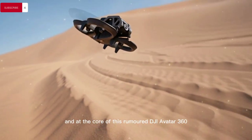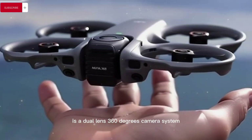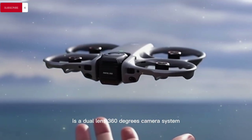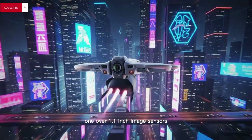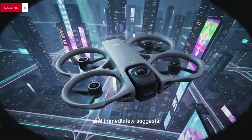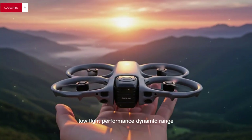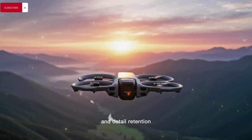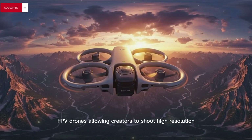At the core of this rumored DJI Avata 360 is a dual-lens 360-degree camera system that allegedly uses oversized 1/1.1-inch image sensors, which is unusually large for a compact drone platform and immediately suggests a massive leap in image quality, low-light performance, dynamic range, and detail retention when compared to traditional action-camera-based FPV drones.